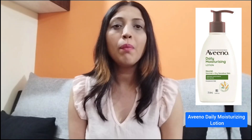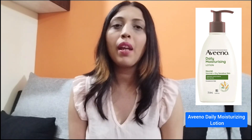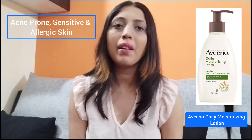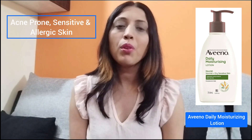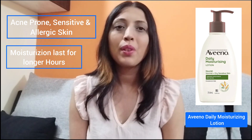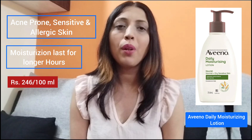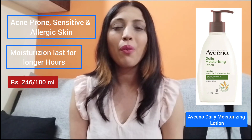This product is from Aveeno, which is the Aveeno Daily Moisturizing Lotion. As I told you, it can be used by people who have acne prone, sensitive, and allergic skin. The moisturization of this product lasts for 24 hours, so people who are having this kind of problem can go for this product.